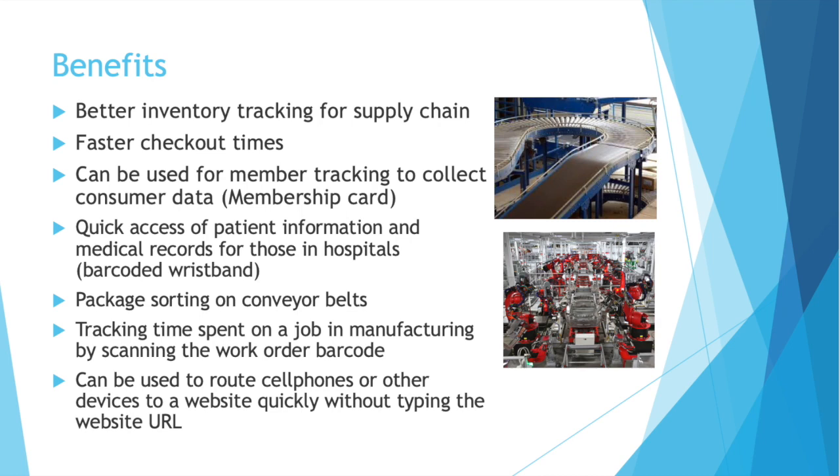You have faster checkout times at stores. Have you ever dealt with a cashier who can't scan your item and they have to key in the price? That takes longer — imagine if they had to do that for every item you bought. And in addition at stores, it can be used for member tracking — do you have a membership card anywhere? There's a good chance there's a barcode on it. It helps hospitals and other medical centers have quick access to patient information if you're wearing a barcoded wristband. It helps packages be sorted on conveyor belts in distribution facilities — a machine can push a package one way or the other based on what the barcode scan tells it. In manufacturing, workers can scan a work order or router barcode to log their time spent on a job, which is great for continuous improvement analysis. It can also be used to route cell phones or other devices to websites by scanning something on an advertisement.